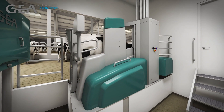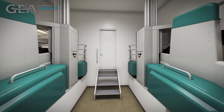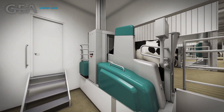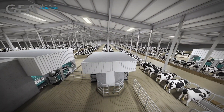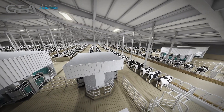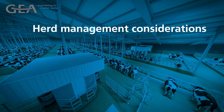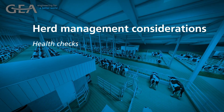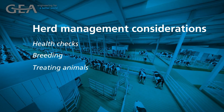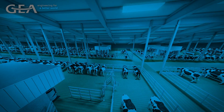The Dairy Robot R9500 leads the way when it comes to milking robotically, showcasing some of the industry's most advanced features. However, it is important to keep in mind that your milking routine isn't the only thing that will change on your farm when transitioning to robotics. Herd management considerations for things like health checks, breeding, treating animals, and training new cows on the robot should be well thought out.